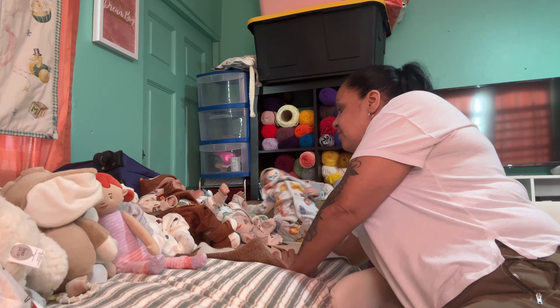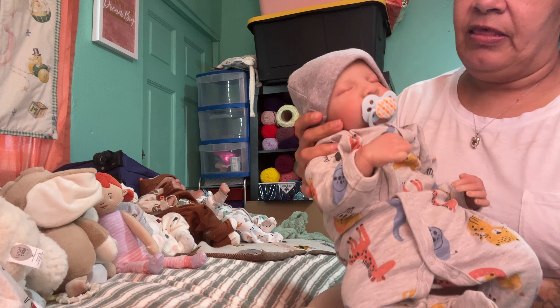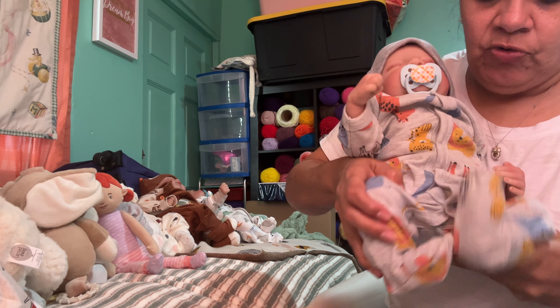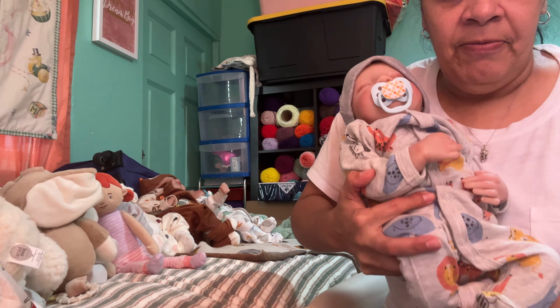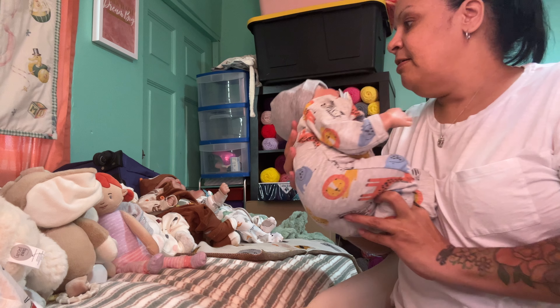I got a Levi here — I know he's a Levi. I re-borned him like three or four days ago. He is so stinking cute. I was going to sell him but I'm keeping him because I really like him and I just love him.